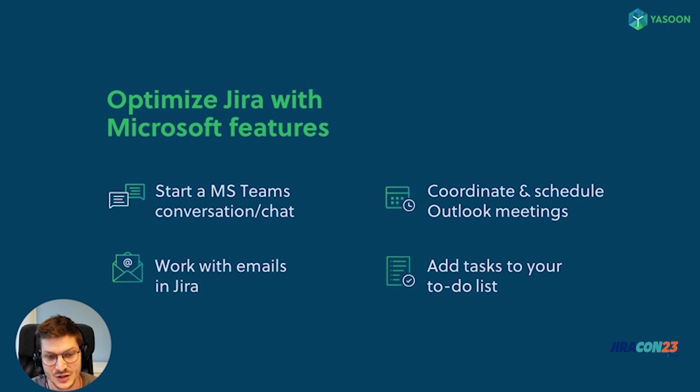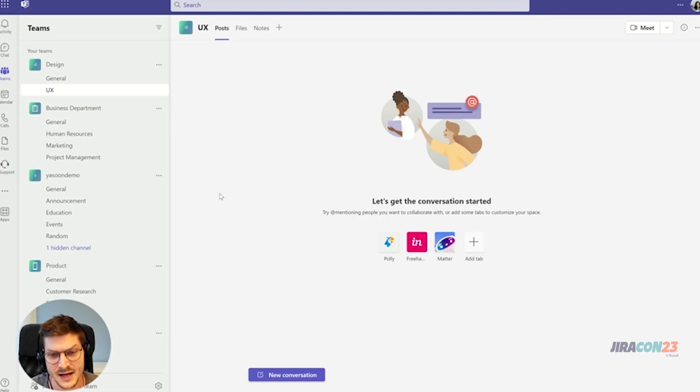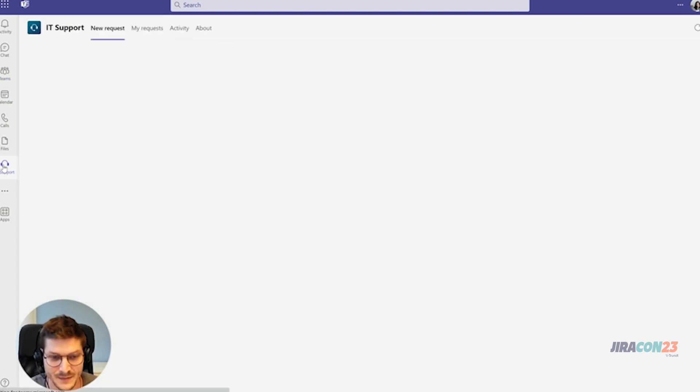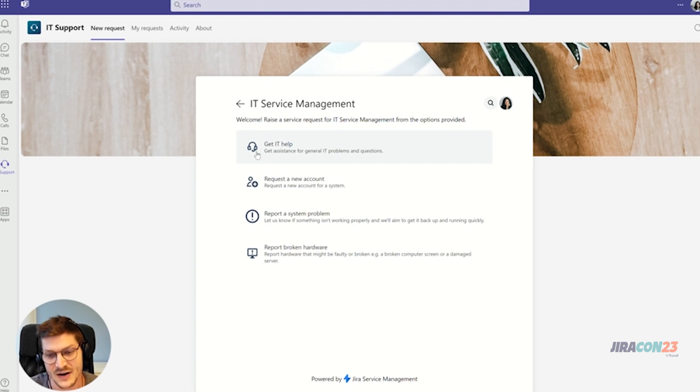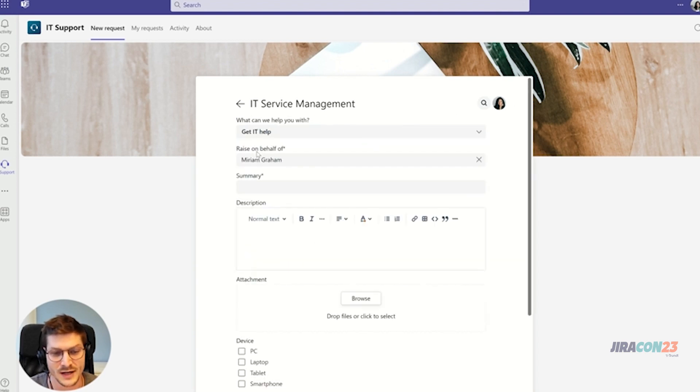Let me show you how this works in action in a short demo video. Starting with the customer side: in this scenario, I'm Miriam, a designer, and Microsoft Teams is my primary work tool. I've been having problems with my laptop and would like to contact the support team. Thanks to our app, I'm able to access the company service desk right here in Teams. All categories, request types, and field configurations are taken directly from Jira, so the setup is very easy with no additional configurations needed.